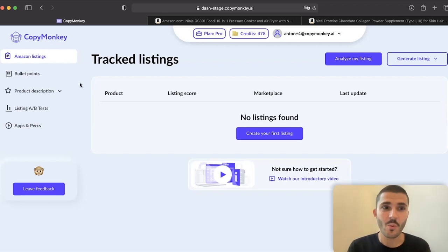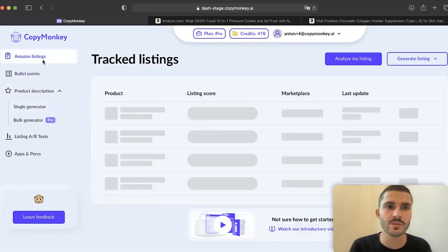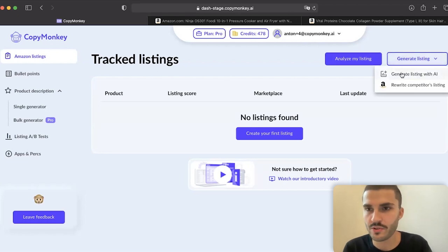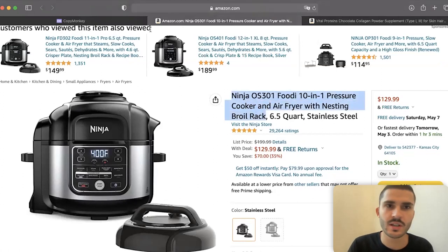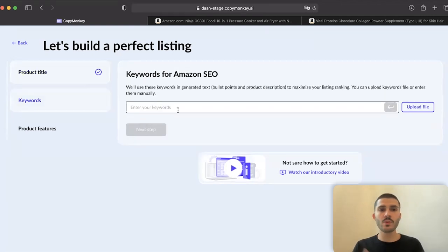Here is CopyMonkey. We will generate content from scratch — no templates or pre-recordings, everything will be real time. In CopyMonkey you can generate Amazon listings, bullet points, or product descriptions. I'll start with Amazon listings to show how easily you can create a listing from scratch. I hit 'Generate listing with AI.' I've already found a product for demo purposes. I entered the product title: Ninja Foodie Pressure Cooker. Then you need to input keywords.